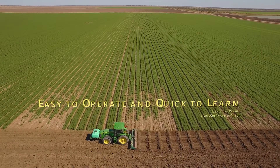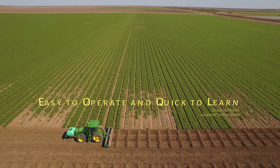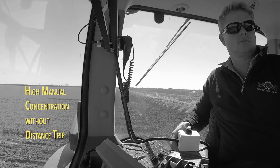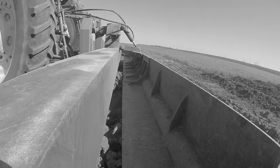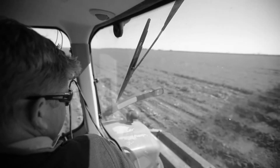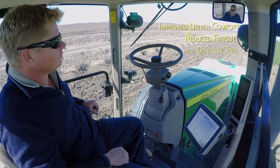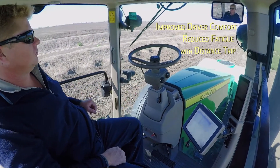We can have unskilled labour come on farm and be trained up in the use of Distance Trip in under an hour. It's simple. The technology itself is a big change in how we apply those Rotobucks. It was always a job that we hated doing — it was time consuming and very hard on the concentration. Distance Trip has meant that it's become far easier, user-friendly and it can be done all day, 10 to 12 hours a day without fatigue.